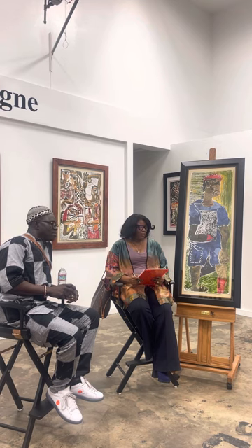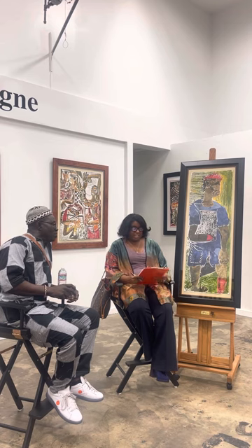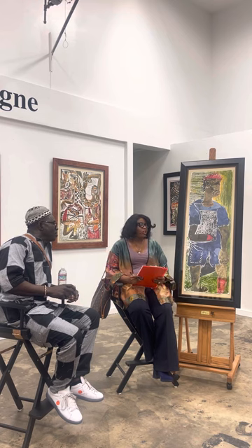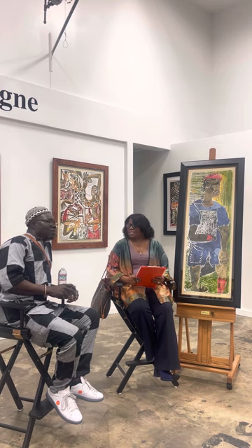Good evening, everyone, and thank you for attending our talk tonight at Aziz Gallery. Tonight we're going to focus on one print out of Aziz's extensive collection of glass paintings and intaglio prints. The title of this one is Belgian Chocolate. This is the inaugural talk for a 30-year retrospective of Aziz's work here in the United States. Welcome, and thank you so much for taking the time.